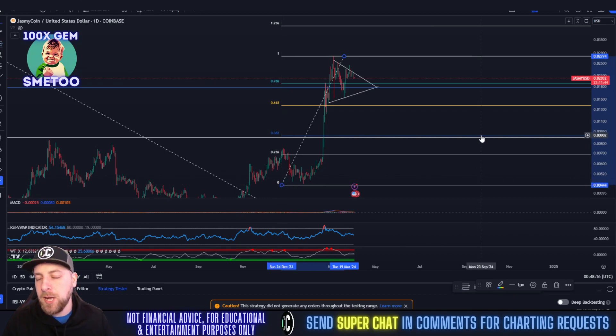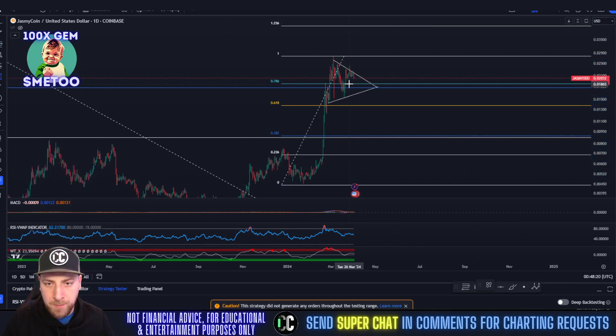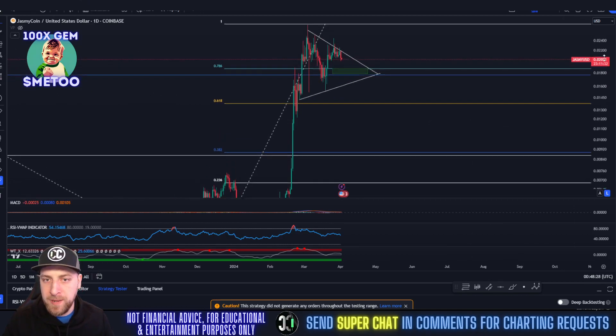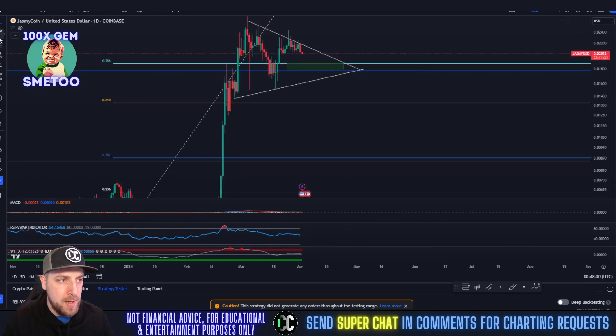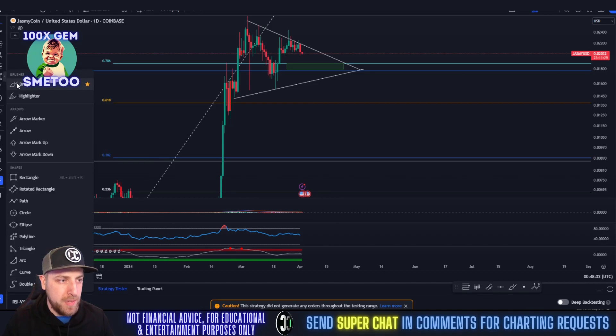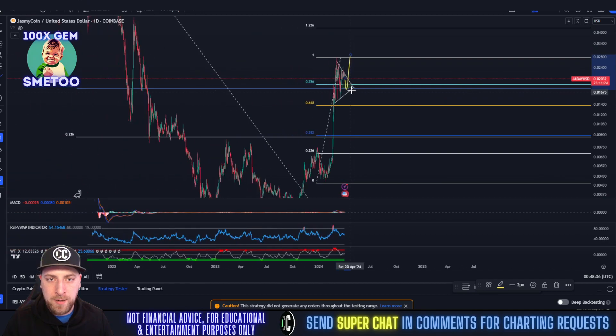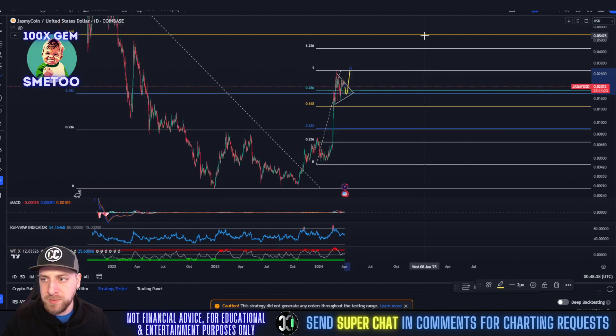So there are two scenarios I see for Jasmine: either we're about ready to blast up to five cents, or we're going to come back down to the support box. I pick the latter — I think we're going to come back down to the support box around 1.8 cents, just to test it one more time, whether it's a wick or not. Something like that, and then we can finally rally out of here.